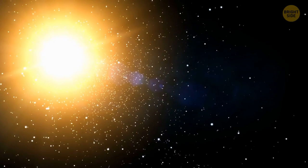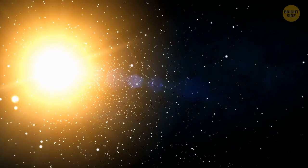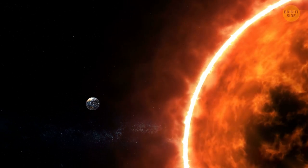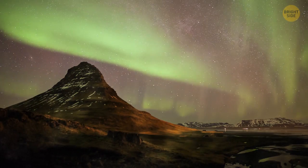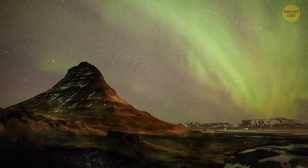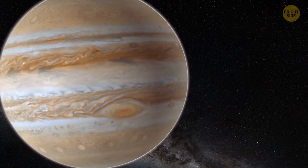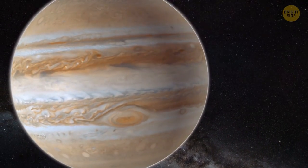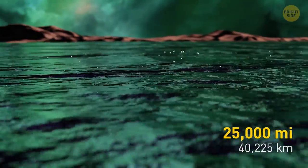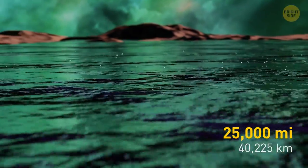We live inside the Sun. The Sun's atmosphere stretches far beyond its visible surface, and our planet is right within its reach. In fact, it's the gusts of solar wind that create the breathtaking phenomenon known as the northern and southern lights. The ocean on Jupiter is larger than any other on the rest of the solar system's planets. But it's not the type of ocean you're thinking about — the one on Jupiter isn't made of water. This mesmerizing thing consists of metallic hydrogen, and its depth is a staggering 25,000 miles, which is almost the same as the circumference of the Earth.